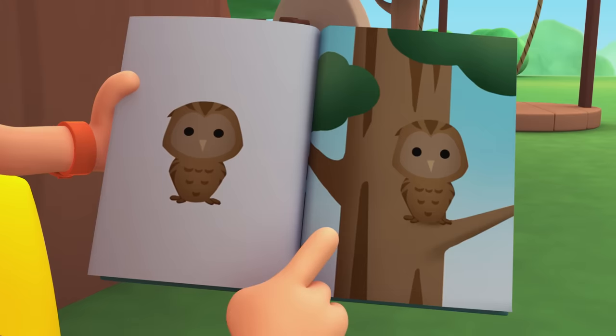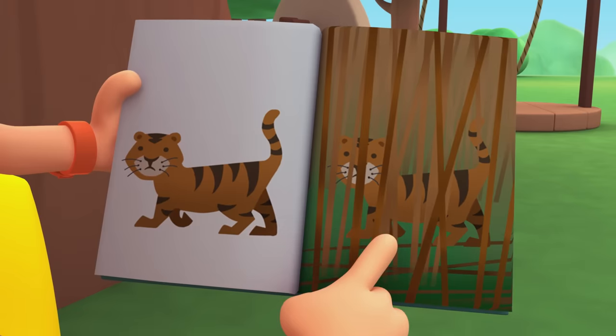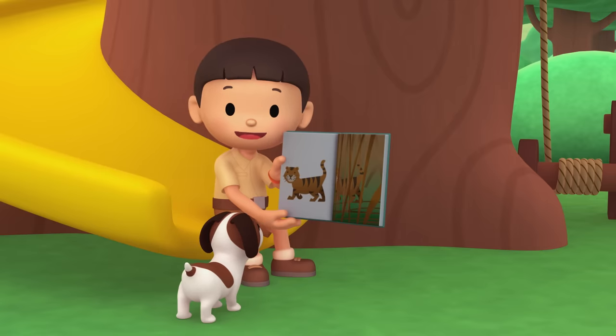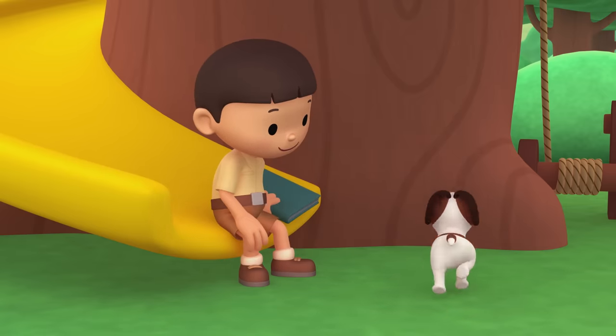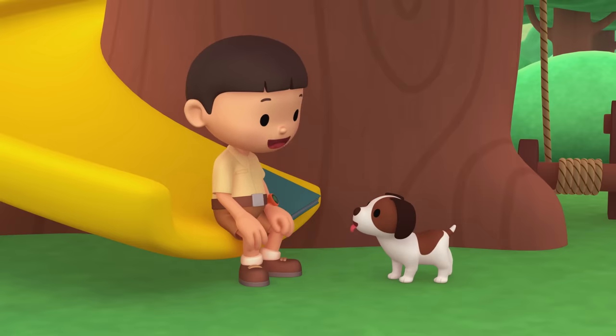Look, here's a picture of an owl on a tree branch. Can you see it? And this tiger is really hard to see in the high grass. Camouflage helps animals hide from predators, but sometimes it helps the predator so it can sneak up on other animals.